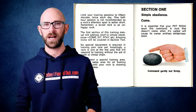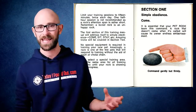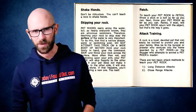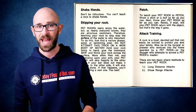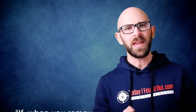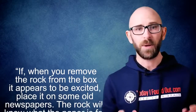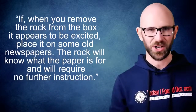For instance, it mentions that while the command 'stand' was relatively impossible for your pet rock to accomplish because it had no feet, other commands like 'sit' and 'stay' were easily learned by the rocks, as were other commands such as 'roll over,' 'down,' 'fetch,' and 'attack' — at least as long as the rocks had the assistance of their master or a steep hill. Dahl also covered things like house-training the rock, stating: 'If when you remove the rock from the box it appears to be excited, place it in some old newspapers. The rock will know what the paper is for and will require no further instruction.'